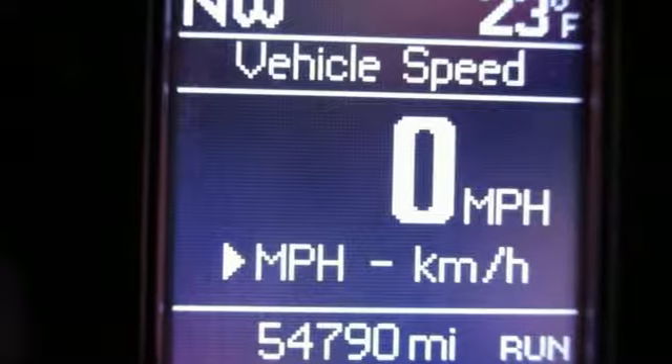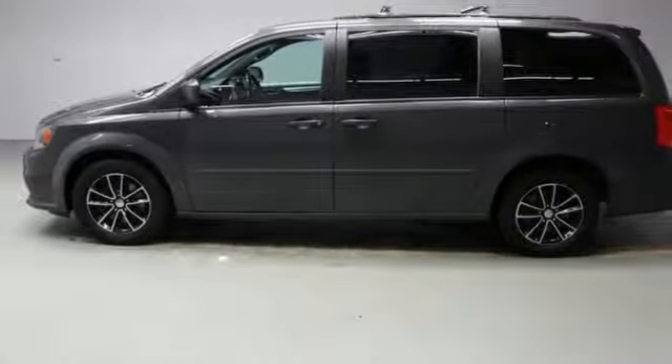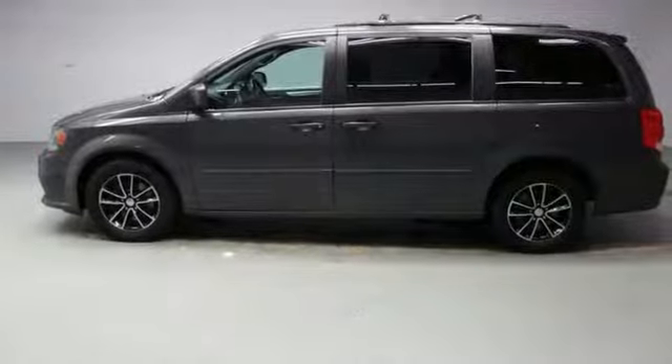V6 engine. Aluminum wheels. Sport suspension. And heated leather bucket seats.